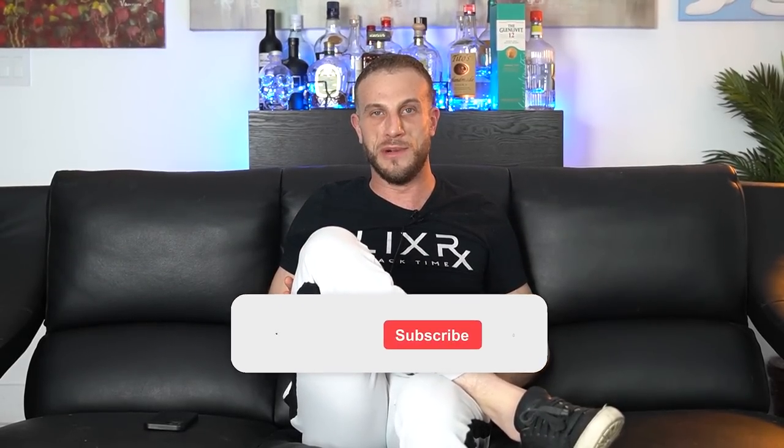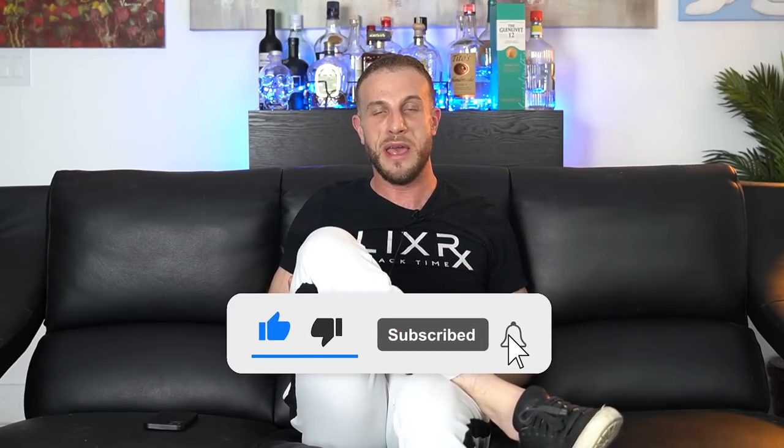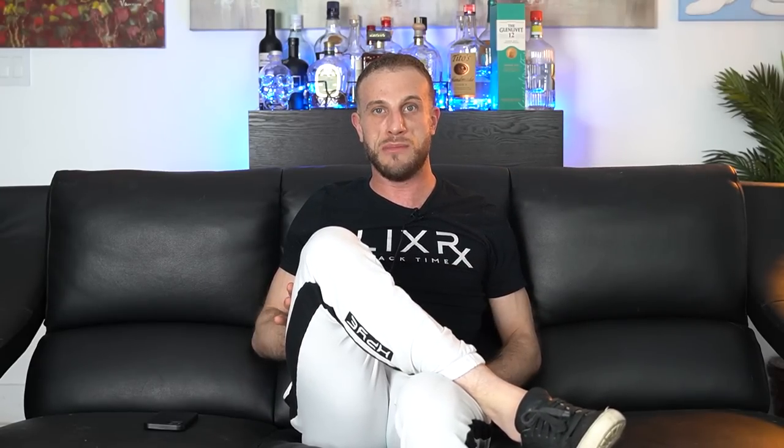Hopefully you guys found this video valuable. Show us some love by smashing the like button, hit subscribe and click the bell for notifications. Also let us know in the comments what your favorite Tinder openers are — we can do a part two to this video and test the suggestions you guys give us. Thank you for watching, until next time.